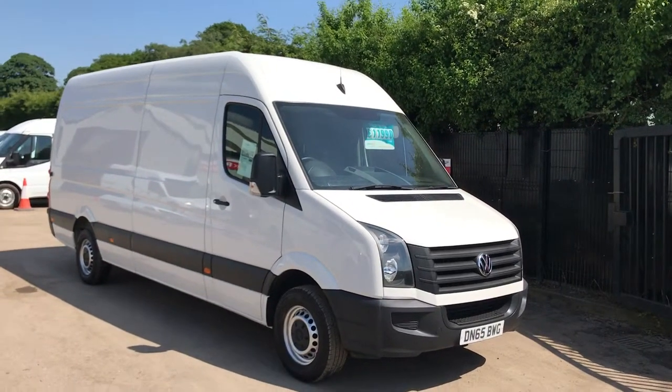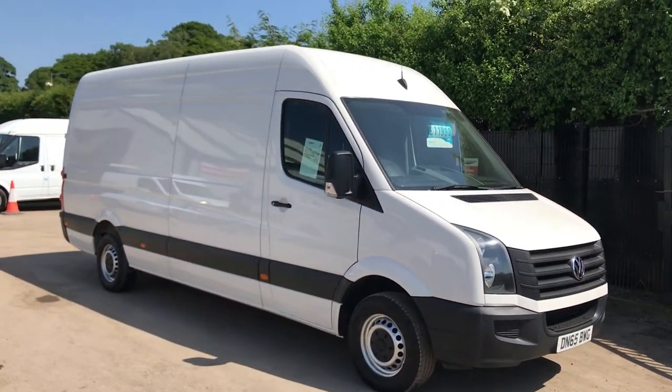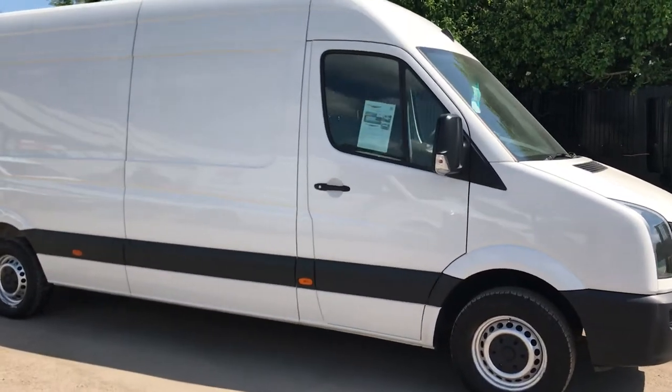This is the Volkswagen Crafter, 2 litre diesel, high roof, long wheelbase. It's registered October 2015.